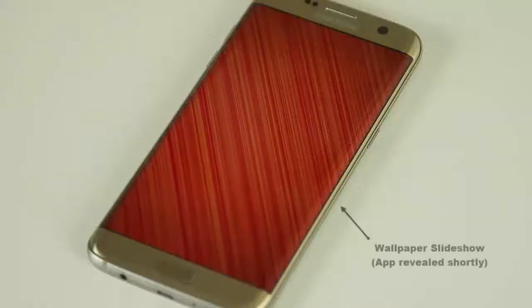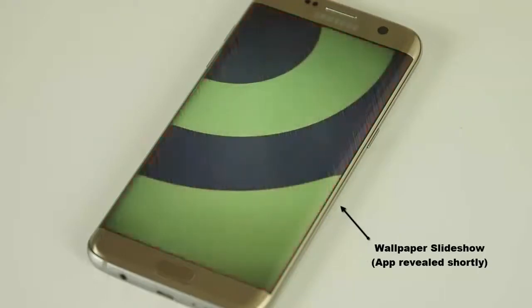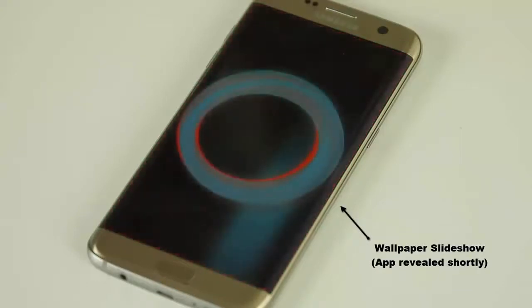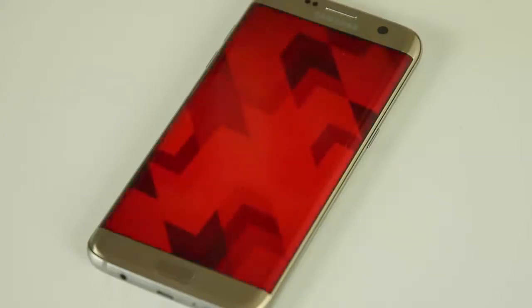In today's video I would like to share a list of my top 10 apps that I think are extremely useful for day-to-day use. Let's not waste any time and dive right in and start off with one of my favorite apps. A link to each app featured in this video will be listed in the description below.